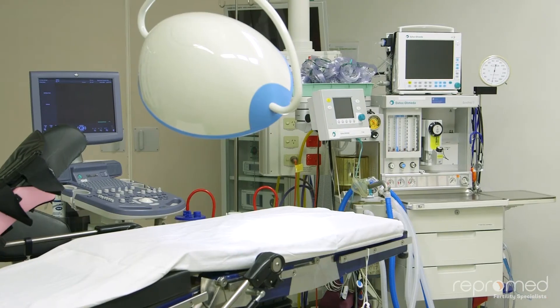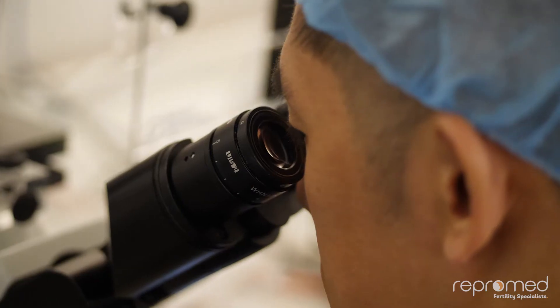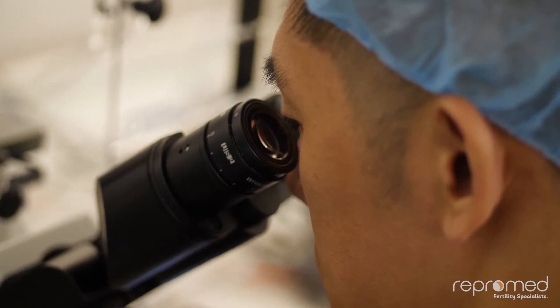A final injection is given to mature the eggs inside the follicle, and the day surgery procedure is scheduled for 36 hours later. On the day of the egg collection you will need to take a day off work. You'll come to the day surgery in the morning, see the anaesthetist, and go through to the operating theatre, where you will have a light sedation. A needle is placed into the ovary under ultrasound guidance through the vagina, and the fluid is collected into a test tube and passed to a scientist who uses a high-magnification microscope to find your eggs.